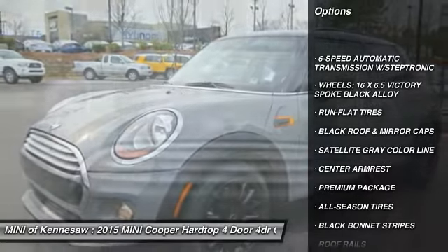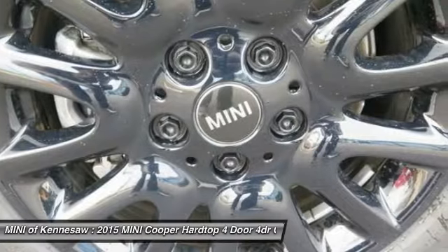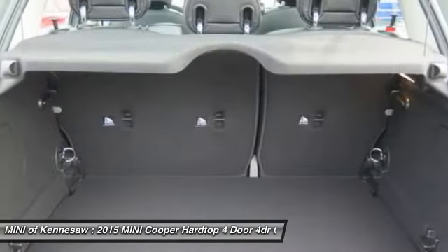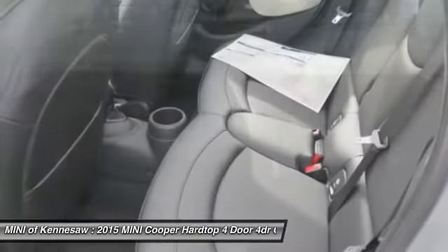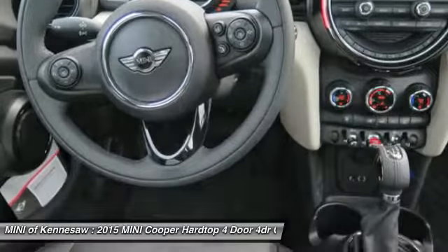Anti-lock braking system, traction control, running boards, Bluetooth wireless data link for hands-free phone, power steering, front air conditioning, aluminum wheels, cruise control, floor mats, AM-FM stereo radio.